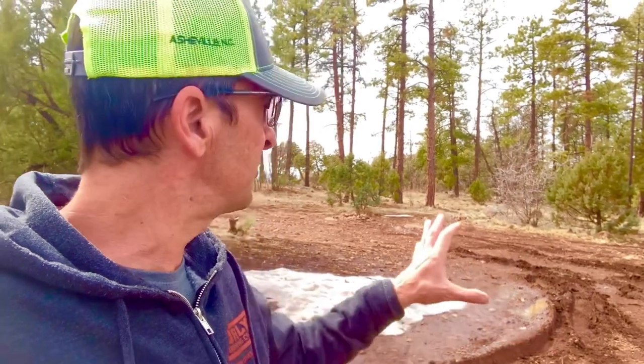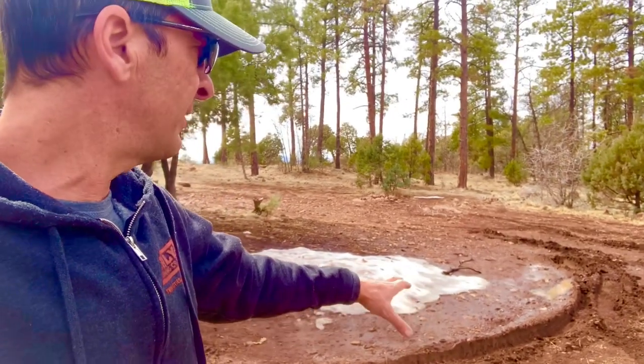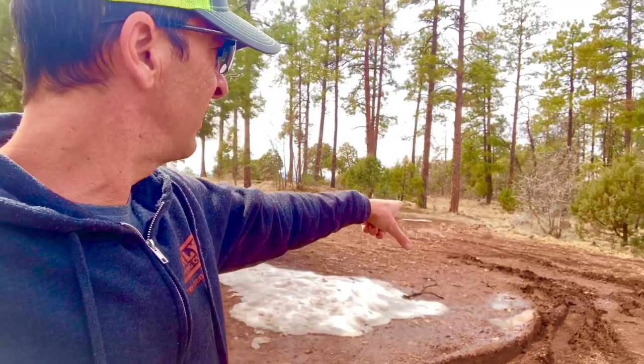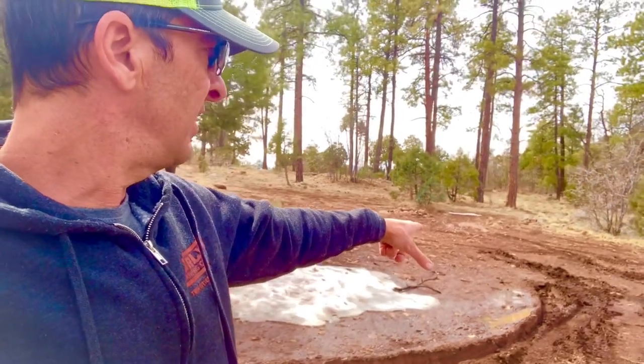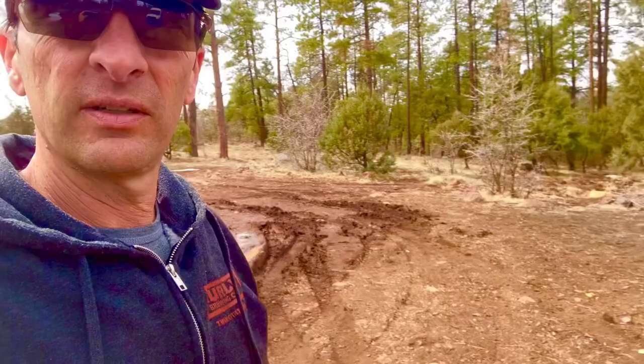I can't tell you how important it is to walk that area first. It would have been so easy. I mean, it's just some snow melt here — you could never tell it was this thick. We're talking six inches of mud. That front tire was buried eight inches. Just a total amateur move. But hey, you learn.